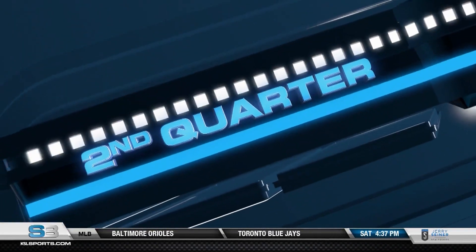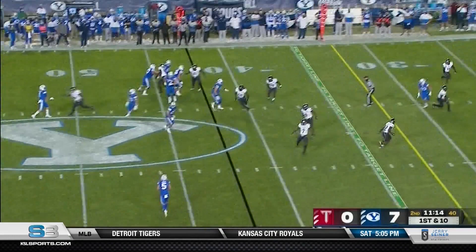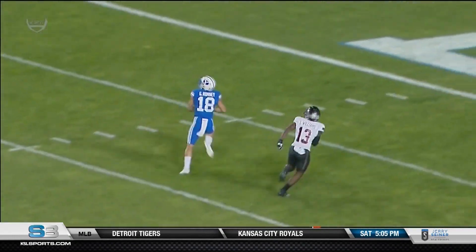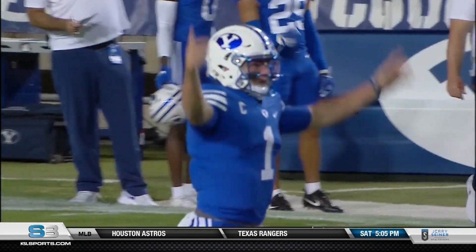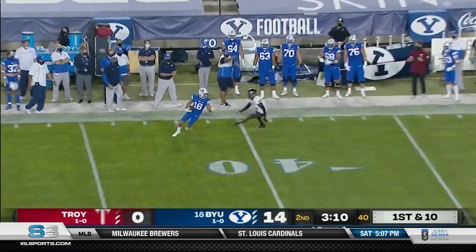Things went even better in the second quarter. Zach Wilson going for it all — he's got Gunnar Romney, who lays out and makes a great catch. He was down at the one. Zach Wilson punches it in one play later. BYU up 14-0. Romney's having a big game — four catches, 101 yards.